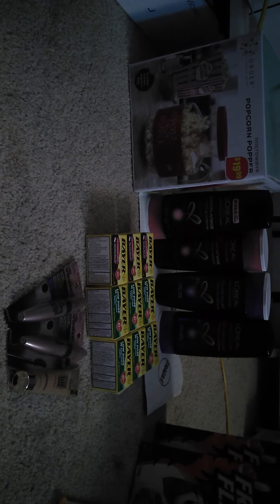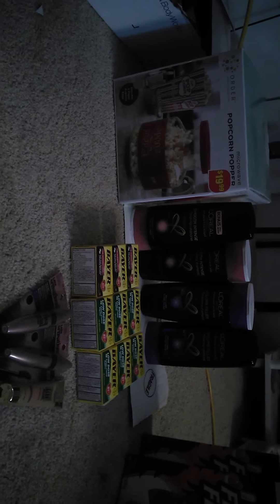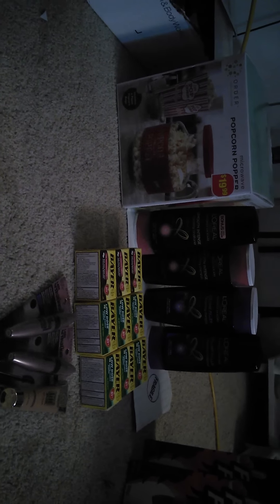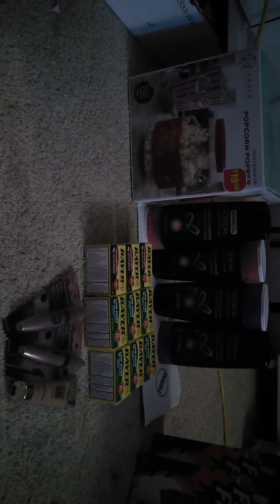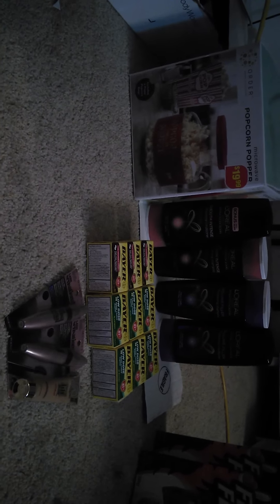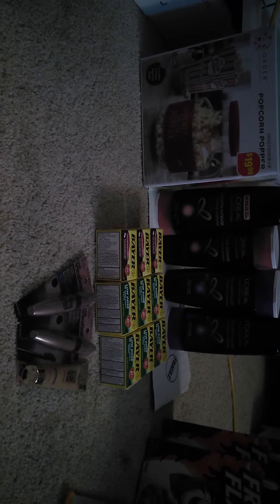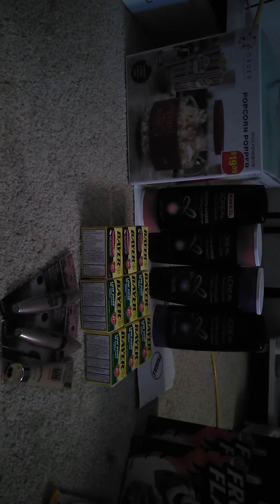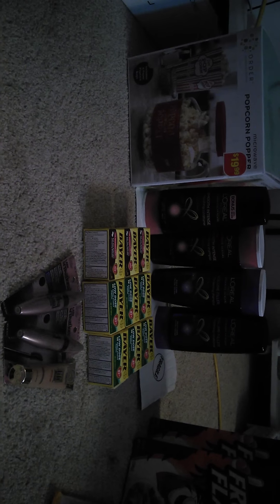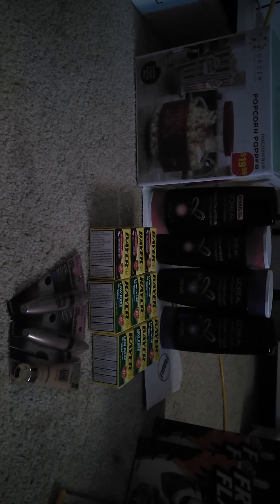I used a $5 off of $15 CVS manufacturer's store coupon that I got in an email this past Thursday. I also used two $3 off of one Maybelline Lash Sensation mascara coupons and a $2 off of one L'Oreal face product coupon — both from the January 4th Red Plum insert. I also used two $4 off of two L'Oreal shampoo/conditioner coupons from the January 4th SmartSource or Red Plum insert.